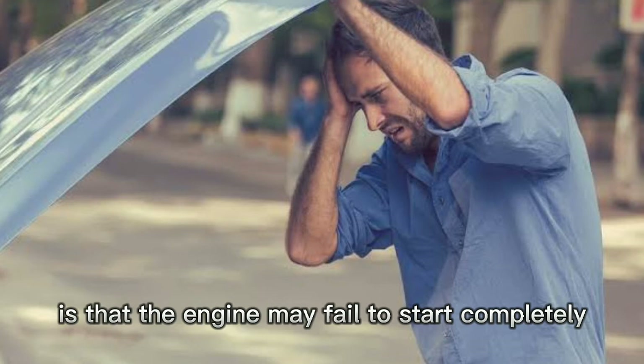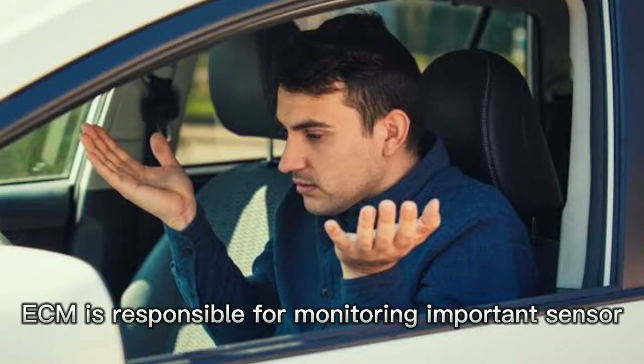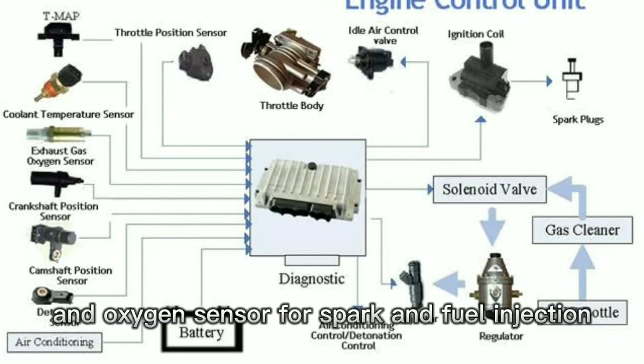2. The second symptom of a bad ECM is that the engine may fail to start completely. This is because the ECM is responsible for monitoring important sensors such as the crankshaft sensor, the mass air flow sensor, and oxygen sensor for spark and fuel injection.